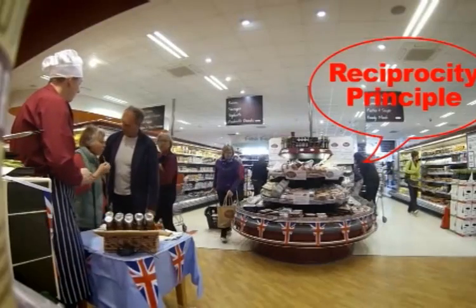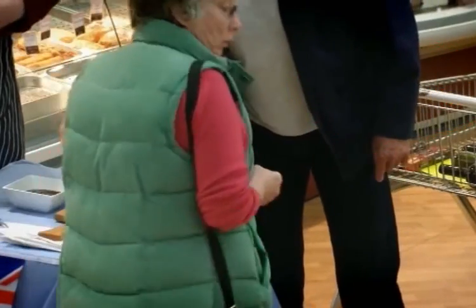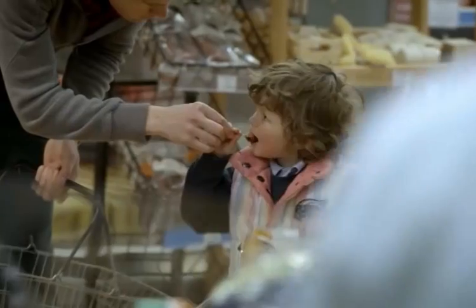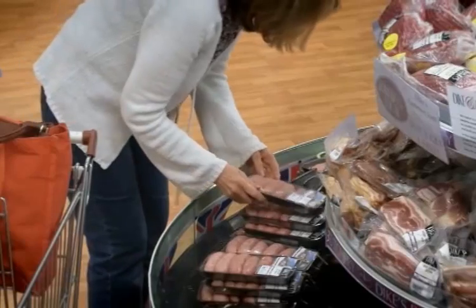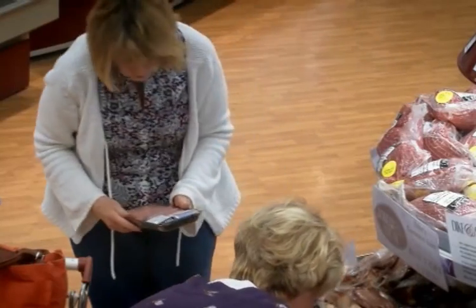By giving the customer something for free, the principle of reciprocation kicks in. Consumer psychologists have proved that if people feel they're getting something for free, human nature makes them feel obliged to buy. When people actually pick up a product, they're already 50% of the way towards purchasing, because we actually start to multiply the emotional connection.